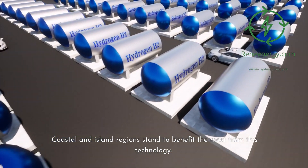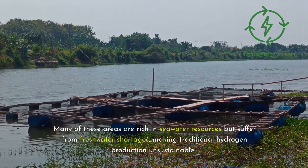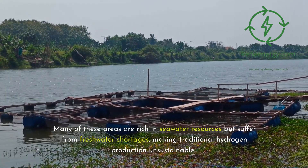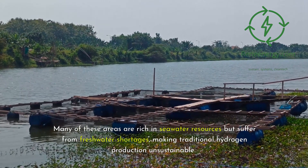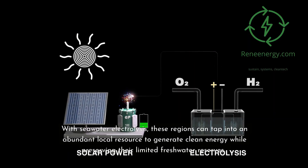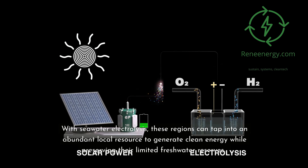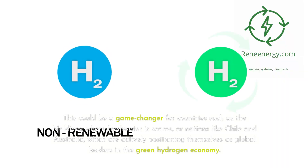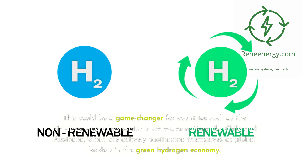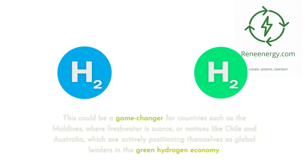Coastal and island regions stand to benefit the most from this technology. Many of these areas are rich in seawater resources but suffer from freshwater shortages, making traditional hydrogen production unsustainable. With seawater electrolysis, these regions can tap into an abundant local resource to generate clean energy while preserving their limited freshwater reserves. This could be a game-changer for countries such as the Maldives, where freshwater is scarce, or nations like Chile and Australia, which are actively positioning themselves as global leaders in the green hydrogen economy.